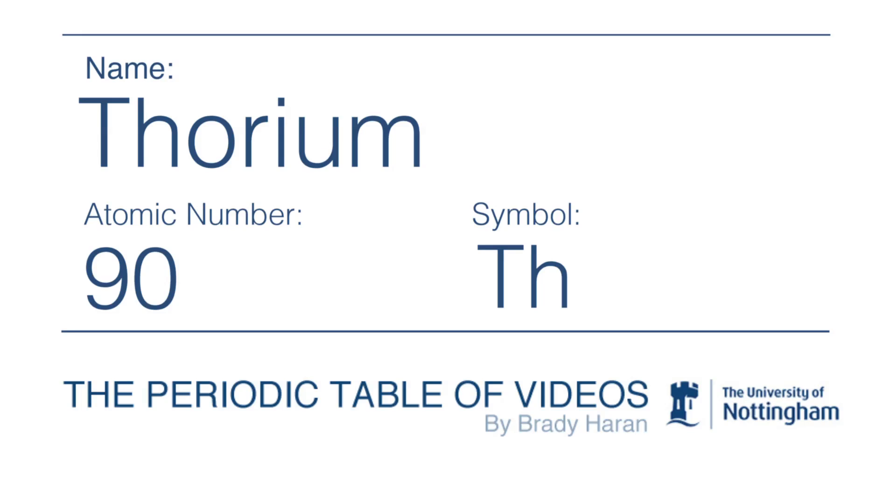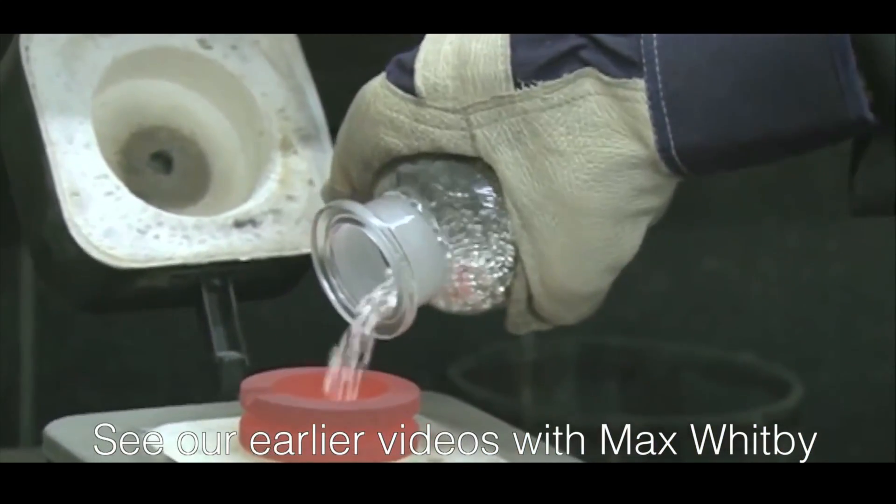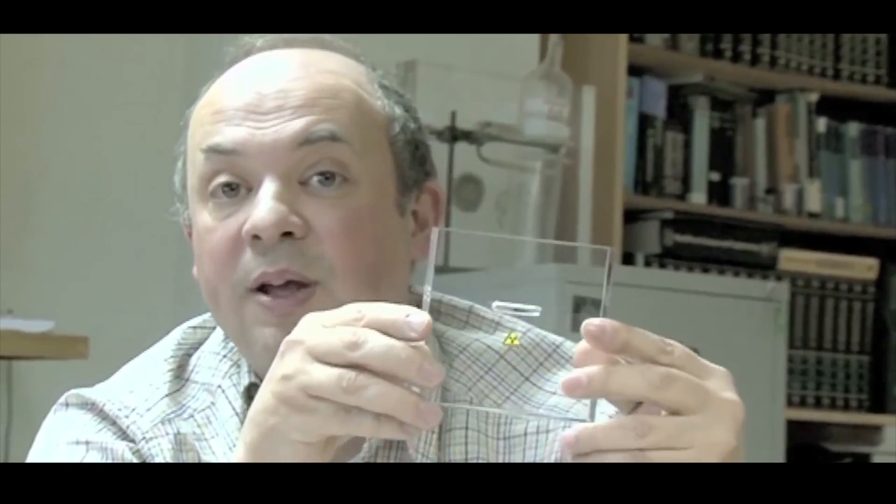We have had lots and lots of requests to make videos about thorium. People get really excited about thorium. We delayed making the video until we had a sample of thorium. Our friend Max Whitby, who makes nice samples of elements, has told us on many occasions that thorium is the hardest element to get hold of. One of the problems with thorium is simply obtaining it, and there are now very, very few places in the world where you can buy any. Even laboratory suppliers don't sell it. Finally, just before Christmas, he gave us a sample.